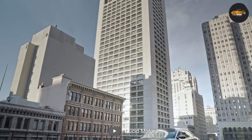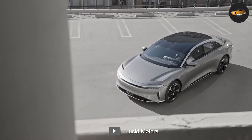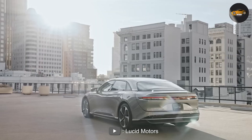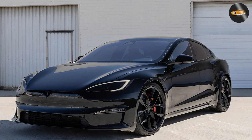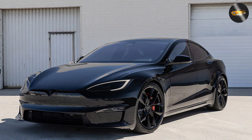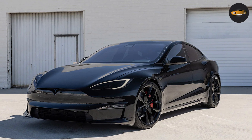Charging Speed: One major difference between the two cars is their charging speed. The Lucid Air can charge at up to 300 kilowatts, which means it can charge from 0 to 80% in just 20 minutes. The Tesla Model S can charge at up to 250 kilowatts, which means it can charge from 0 to 80% in about 40 minutes.